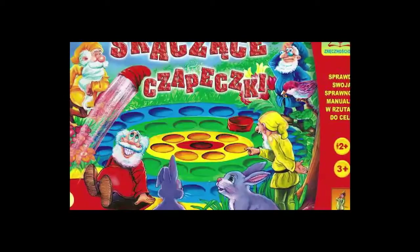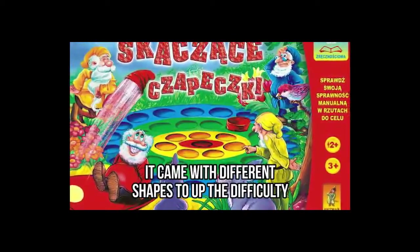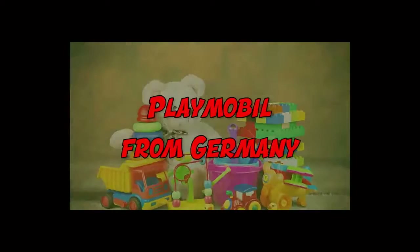Just try imagining playing it with one of your competitive siblings who always wants to win. As the game grew in popularity, it came with different shapes to up the difficulty. You can find triangle boards as well as bigger or smaller boards depending on your preferred level.